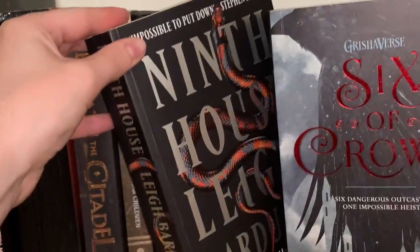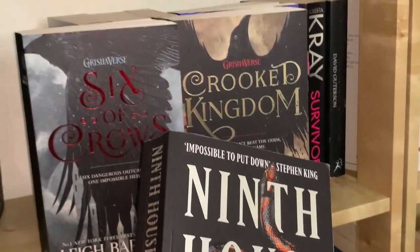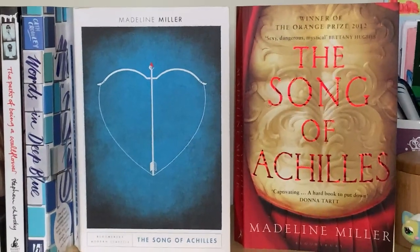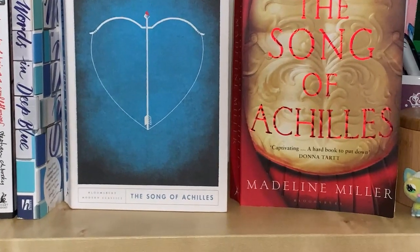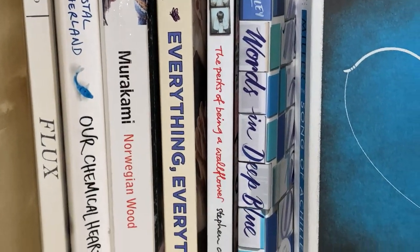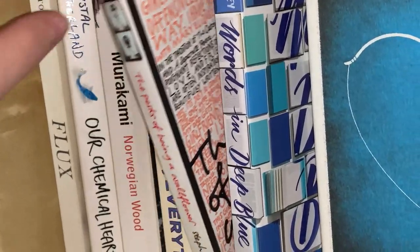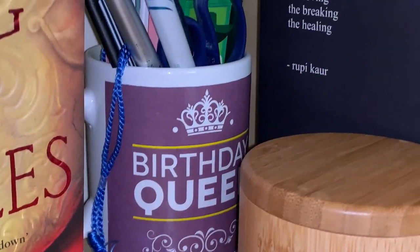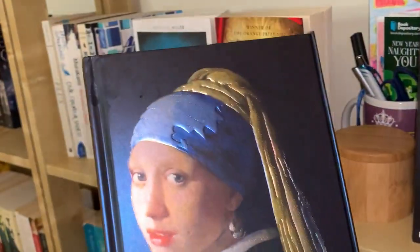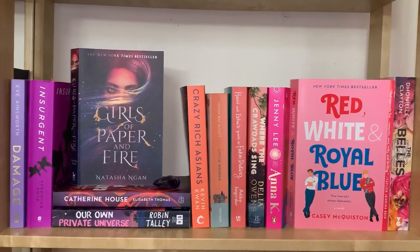I adore the Six of Crows duology; Ninth House, even though it has such a beautiful cover, I did not love. Then we have the shelf displaying my two copies of The Song of Achilles by Madeline Miller and a few other books with white or blue spines. A book I love there is The Perks of Being a Wallflower, and I have a little cup holding all my bookmarks plus a gorgeous notebook with the painting of Girl with the Pearl Earring on it, where I write some of my poetry.